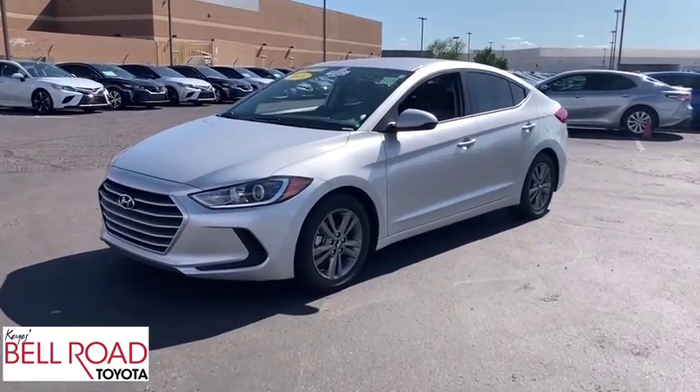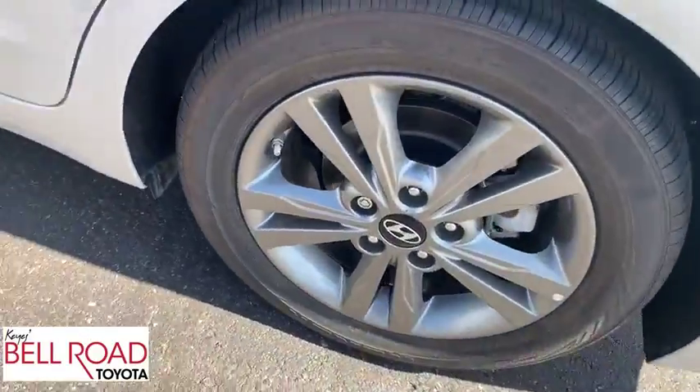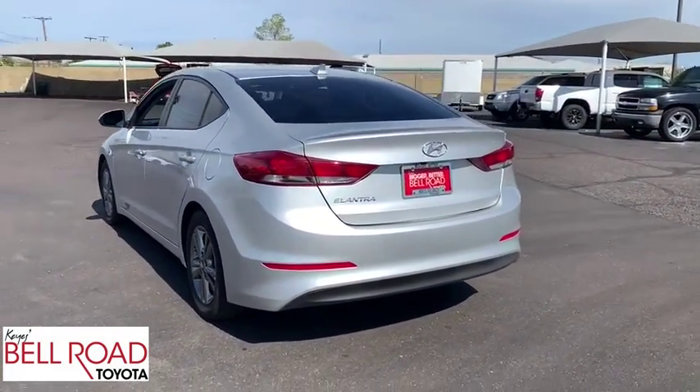Take a ride in the 2018 Hyundai Elantra. The Elantra boasts the most interior room in its class and gets an exceptional 35 MPG. With its luxurious standard features, the Elantra is an easy choice.